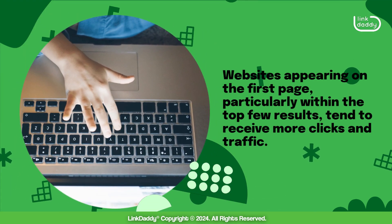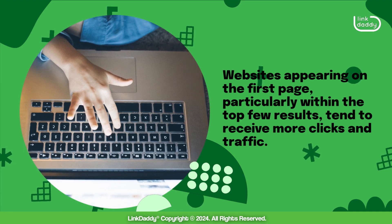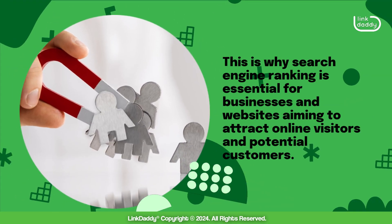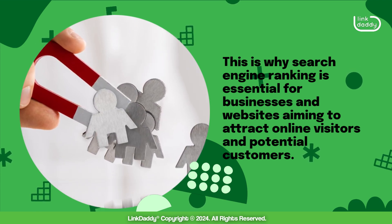Websites appearing on the first page, particularly within the top few results, tend to receive more clicks and traffic. This is why search engine ranking is essential for businesses and websites aiming to attract online visitors and potential customers.